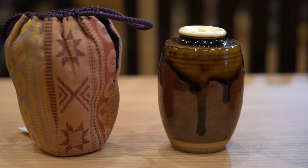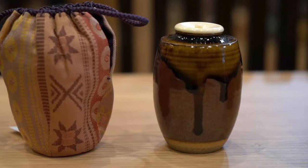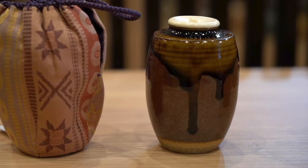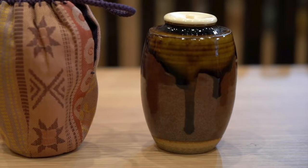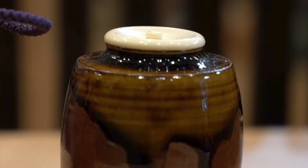We also appreciate the color and pattern created by the glaze applied on the chaire. Usually the part that shows the glaze dripping down is determined to be the front because it is the most outstanding part of the body. We call this effect nadare.